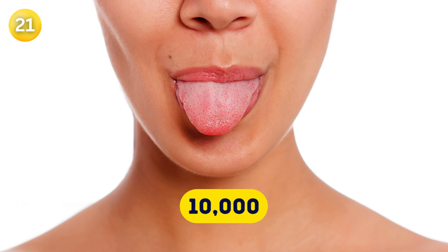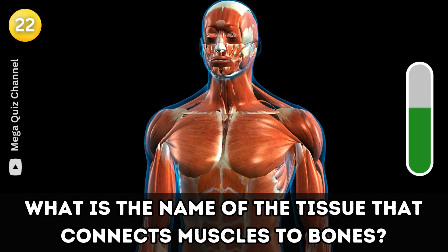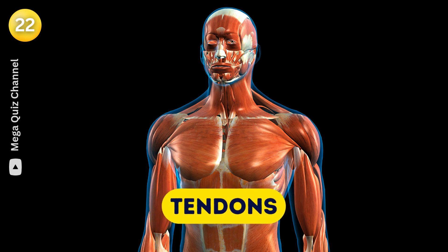Question twenty-two: What is the name of the tissue that connects muscles to bones? Tendons.